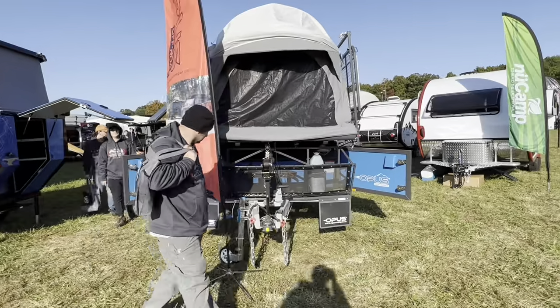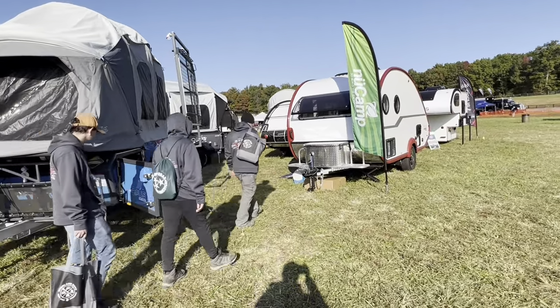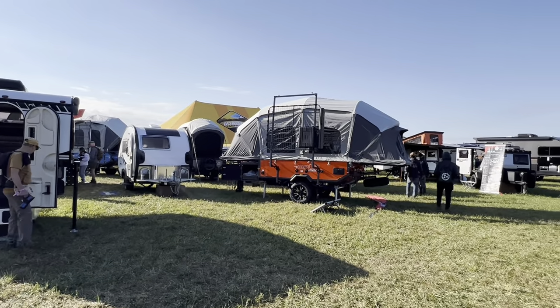And again, more overlanding trailers. Did I mention there were overlanding trailers there?